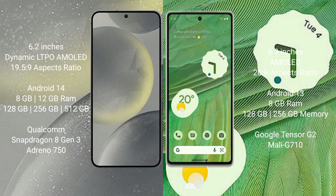The Samsung Galaxy S24 runs on the Android 14 operating system, while the Google Pixel 7 runs on the Android 13 operating system.